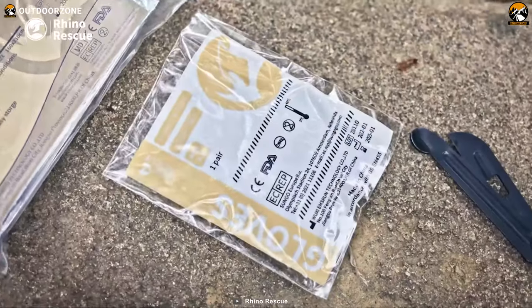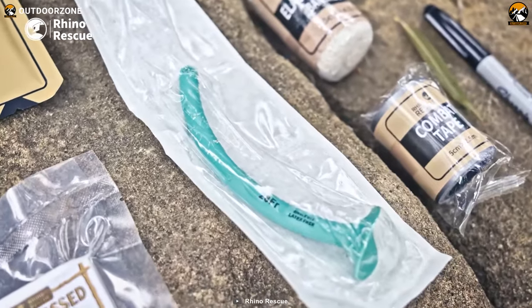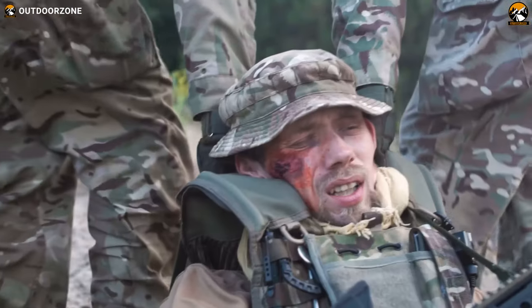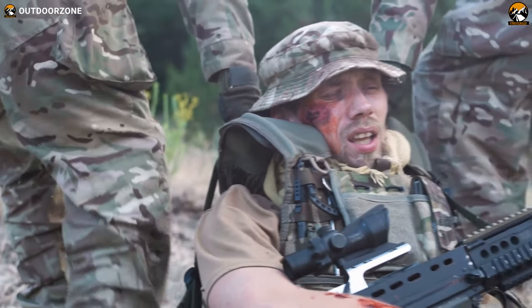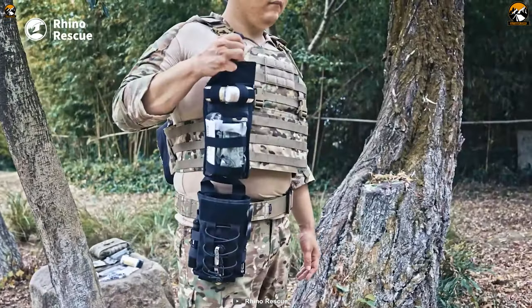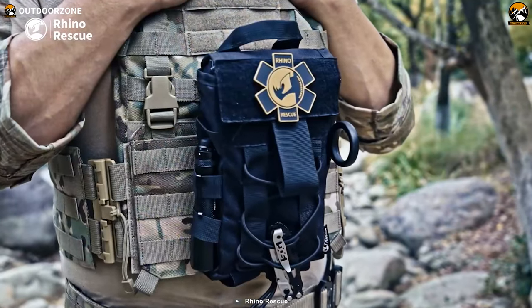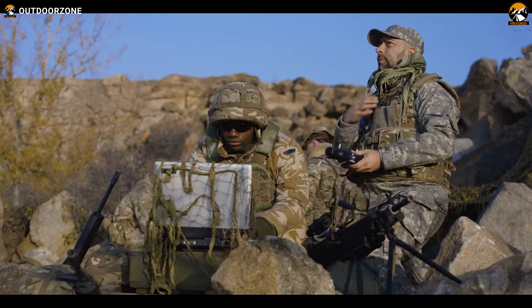This kit goes above and beyond by including respiratory, airway, and hypothermia treatments, providing a more comprehensive approach to emergency care. By having these additional treatments readily available, you can address a wider range of medical needs and increase the chances of successful outcomes in critical situations. The Rhino Rescue IFAK Medical Pouch is a compact, lightweight, and comprehensive trauma kit that is essential for any tactical mission or emergency situation.